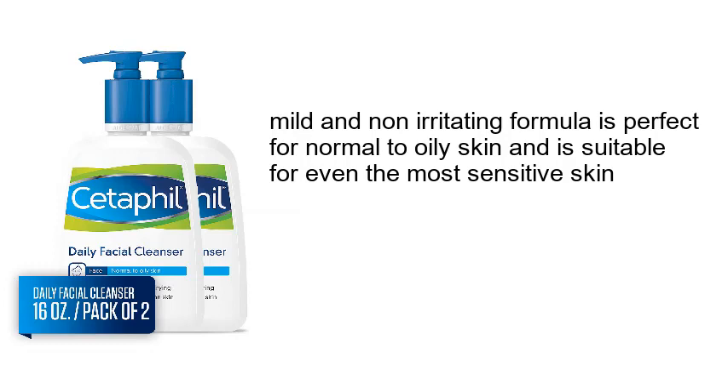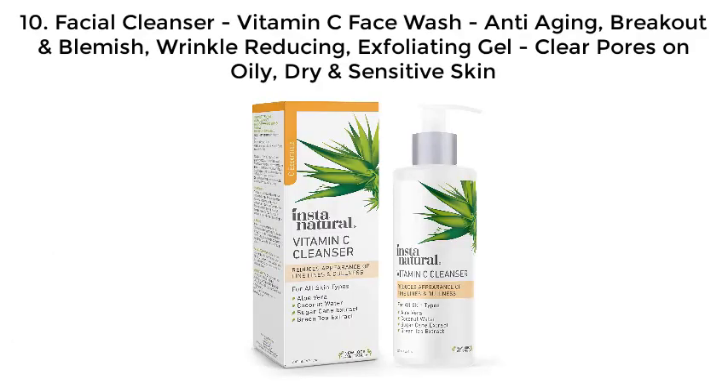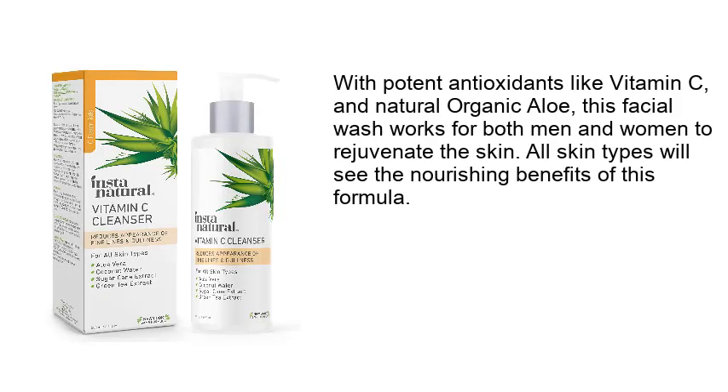Number 10: Facial Cleanser — Vitamin C Face Wash, anti-aging, breakout and blemish wrinkle-reducing, exfoliating gel that clears pores on oily, dry, and sensitive skin. With potent antioxidants like vitamin C and natural organic aloe, this facial wash works for both men and women to rejuvenate the skin. All skin types will see the nourishing benefits of this formula.